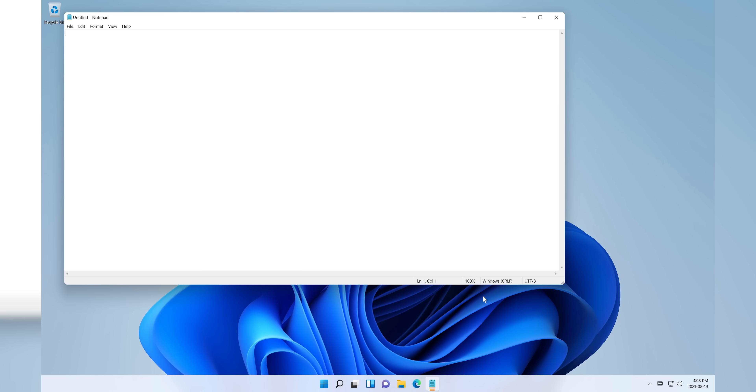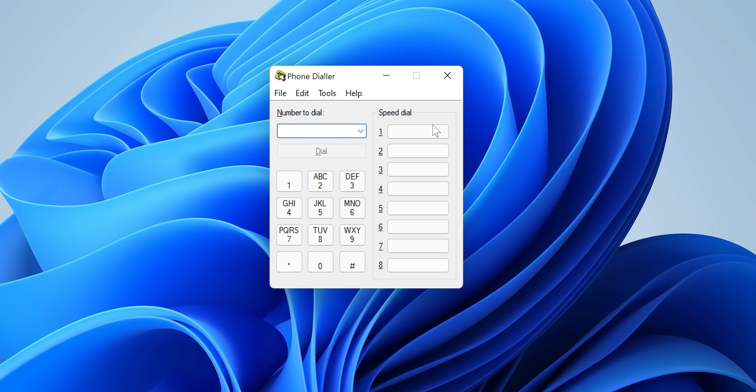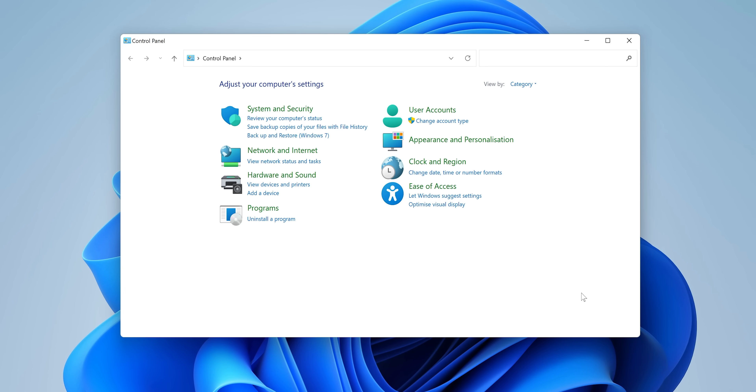Not all apps got the same makeovers that Explorer and the terminal have either. Notepad is still as basic as ever. And if you dig around enough, you'll find apps that date back to Windows 3.1, complete with 16 color icons. The old school control panel is still hanging out here too, if you look for it. Although, unlike the phone dialer, they did give it new icons.